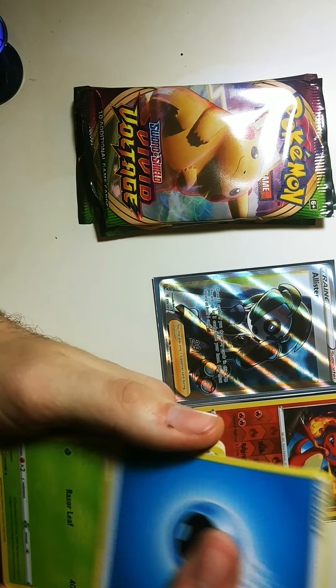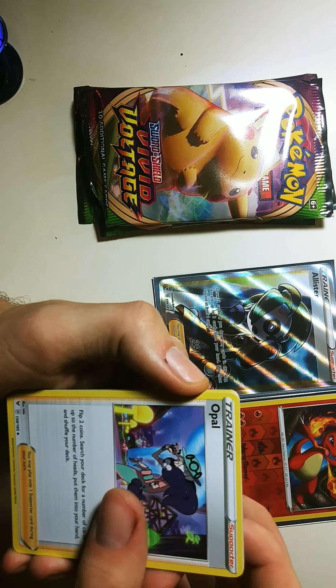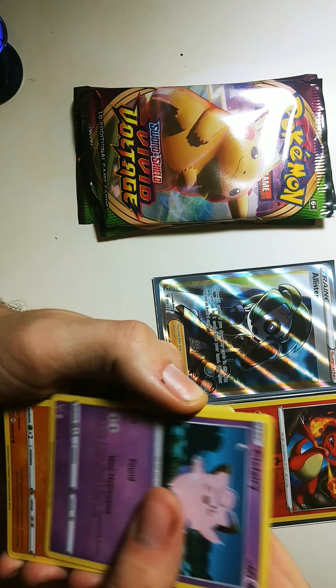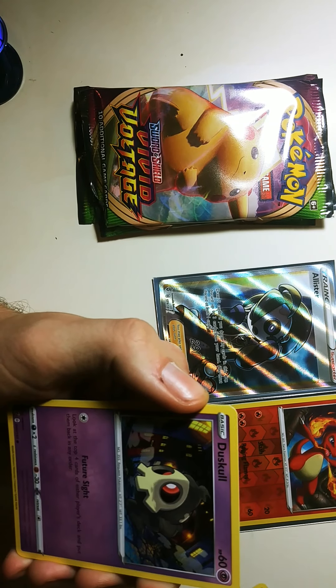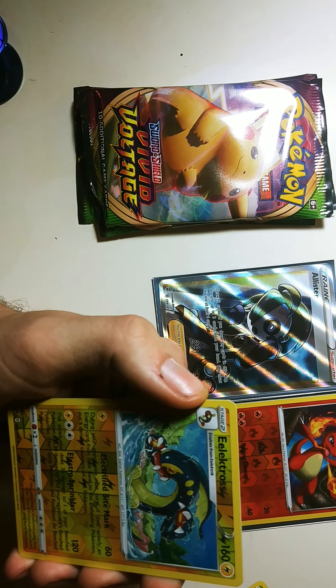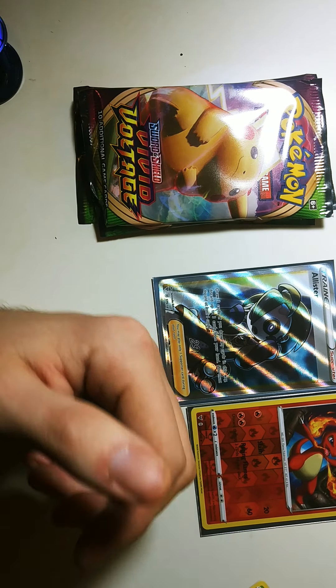Wild Iron Energy, Nutseed, Opal Bay, Clefairy, Furfrou, Yamask, Galarian Meowth, Dustox, Electross Reverse Holo Rare, and a Shiftry.